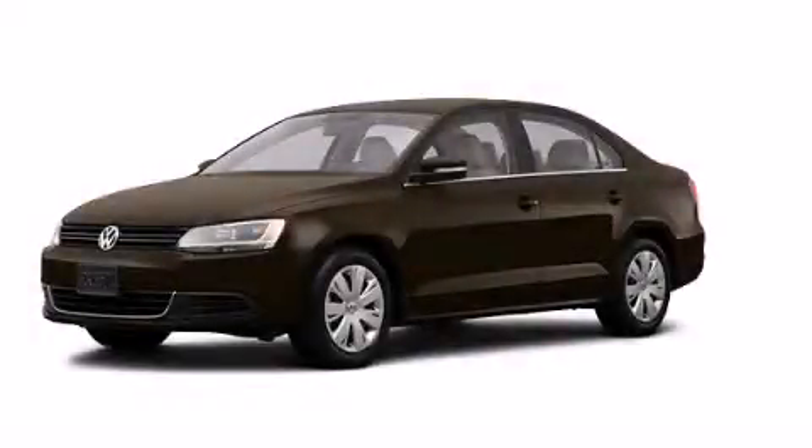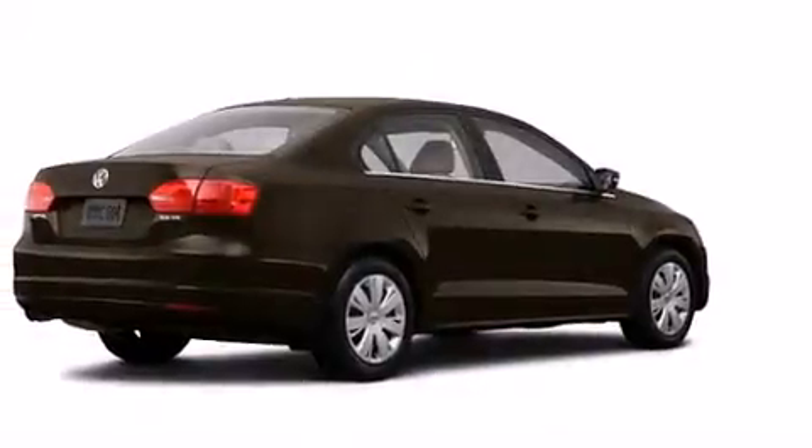This is a brand new 2013 Volkswagen Jetta. It features a 2.5-liter, 5-cylinder engine and an automatic transmission.